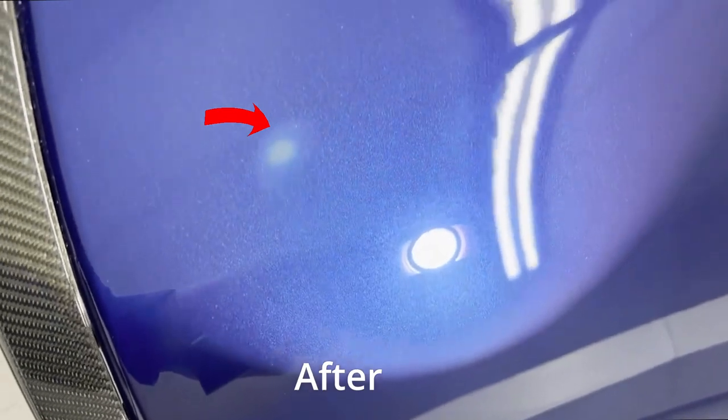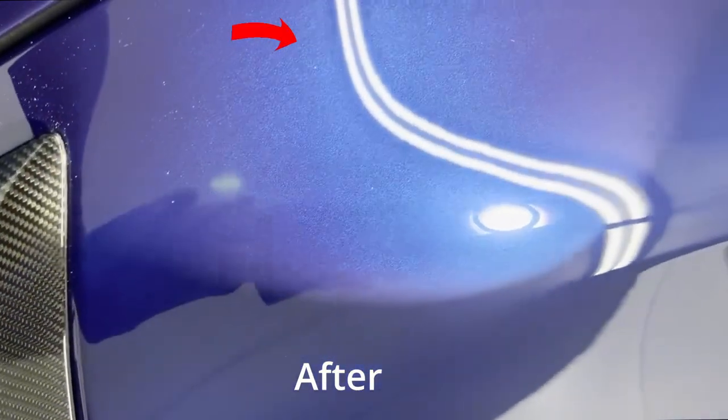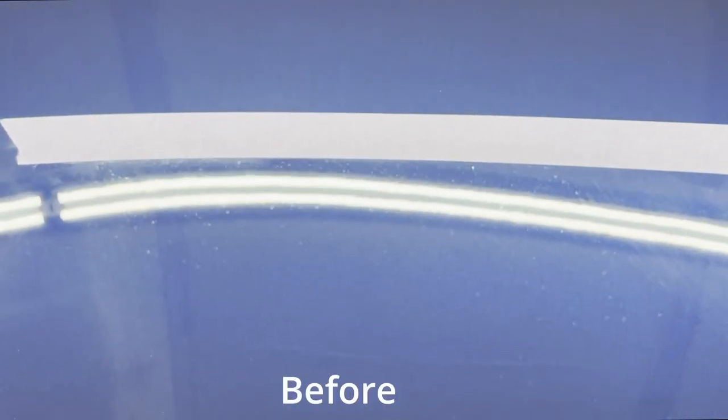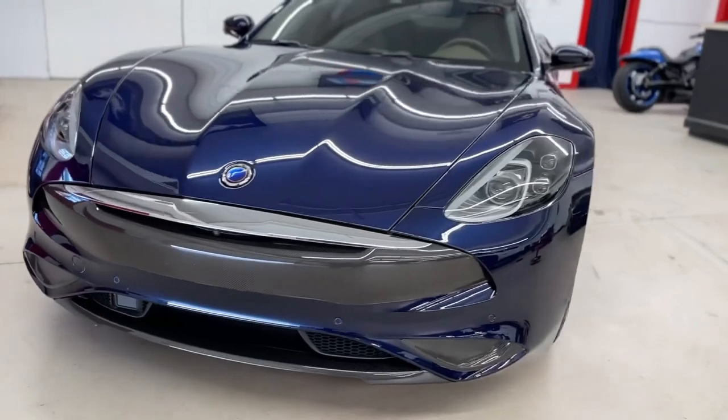Following the paint correction process, we applied a ceramic coating to provide ultimate protection for the Rivera's exterior. Our ceramic coatings are specifically formulated to create a durable hydrophobic barrier that shields the paintwork from environmental contaminants, UV rays, and everyday wear and tear. The coating forms a chemical bond with the paint, resulting in a smooth, glass-like surface that enhances the Rivera's aesthetic appeal.